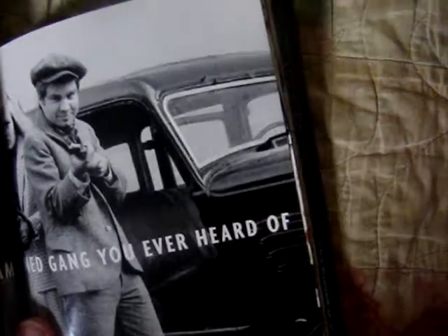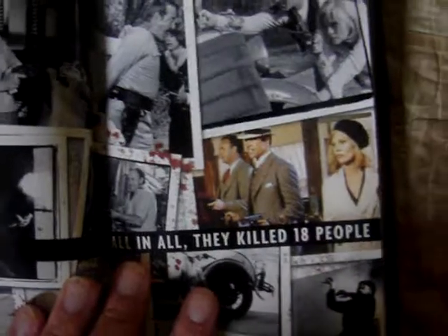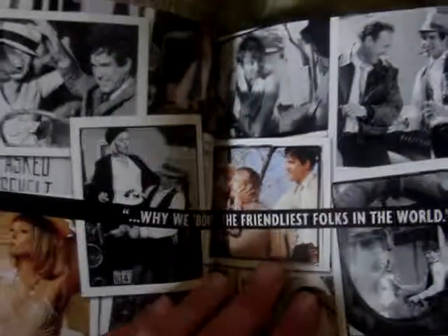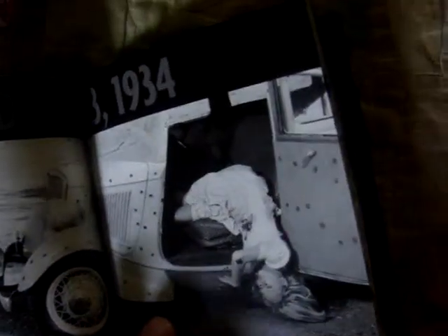They were the strangest damn gang you ever heard of. All in all, they killed 18 people. I love the little factual things they just throw in. 'Here's Miss Bonnie Parker. I'm Clyde Barrow. We rob banks.' I'm not going to read all of everything, but tons and tons of great photos. Shot dead, May 23rd, 1934.